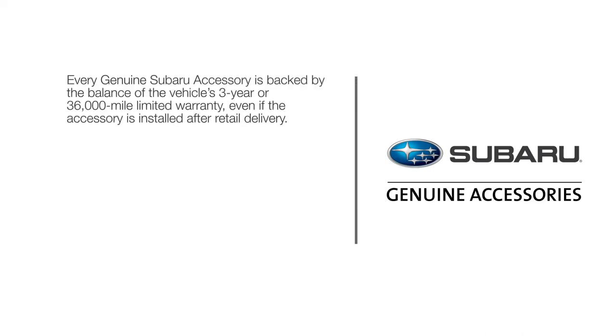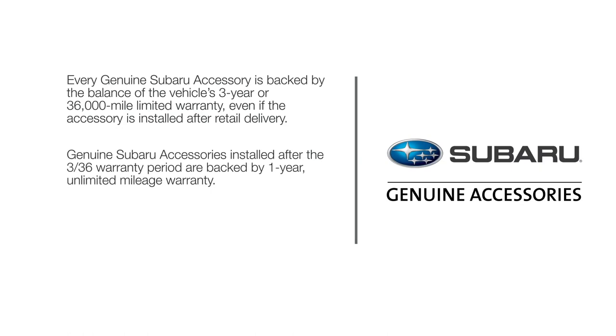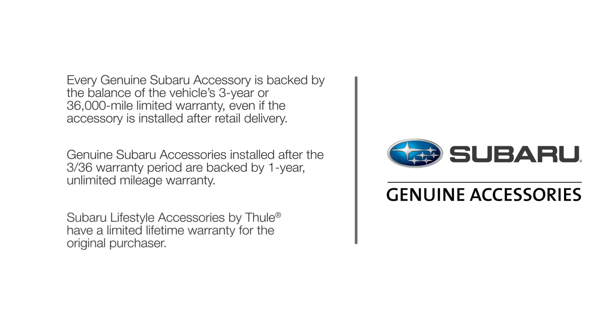Every Genuine Subaru accessory is backed by the balance of the vehicle's 3-year or 36,000-mile limited warranty, even if the accessory is installed after retail delivery. Genuine Subaru accessories installed after the 3-36 warranty period are backed by a 1-year unlimited mileage warranty. Subaru Lifestyle Accessories by Thule have a limited lifetime warranty for the original purchaser. See your warranty and maintenance booklet for more details.